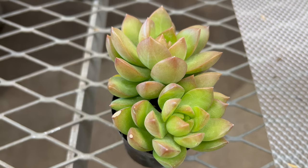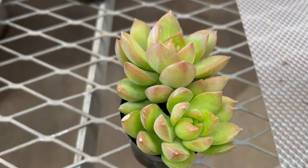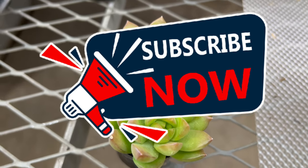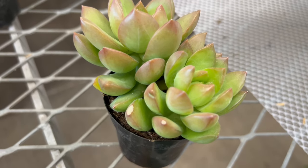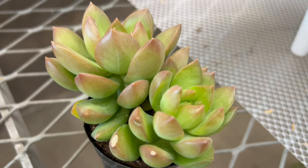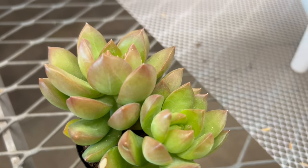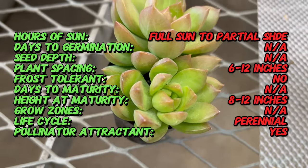Welcome back to TerraMader Gardens. Today we welcome you to explore Sedum Adolfi Golden, a stunning succulent prized for its vibrant foliage and easy care in nature. Sedum Adolfi Golden is often referred to as Golden Sedum or Golden Glow due to its bright golden yellow hue, making it a standout choice for succulent enthusiasts and gardeners alike.